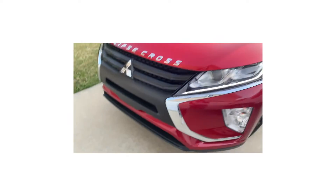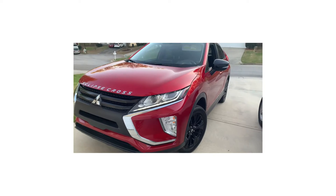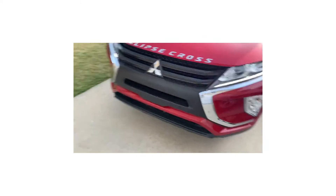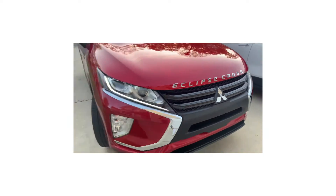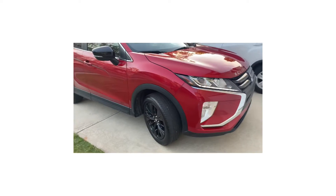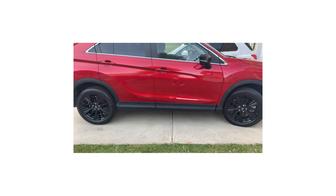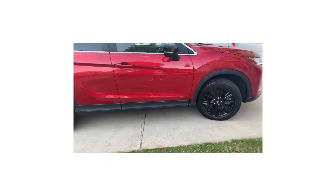We decided to go with the red Mitsubishi Eclipse Cross. This is our choice. I love how it has the red body with the black rims, black tires, black trim, dark tinted windows, and just a smidge of a silver outline.